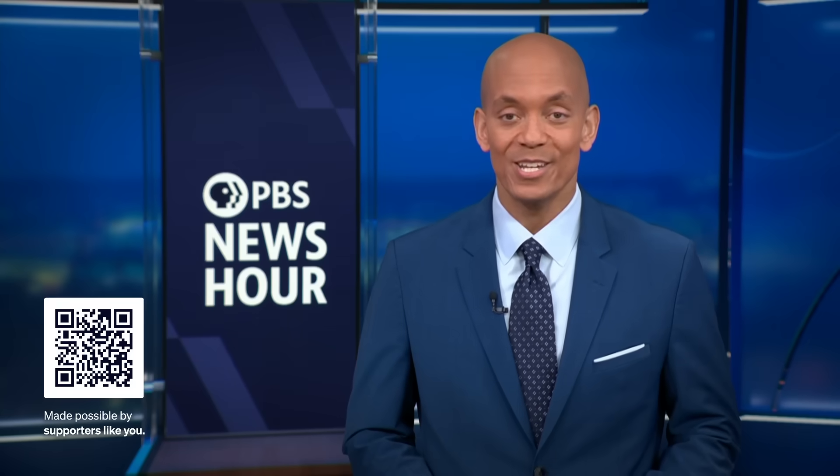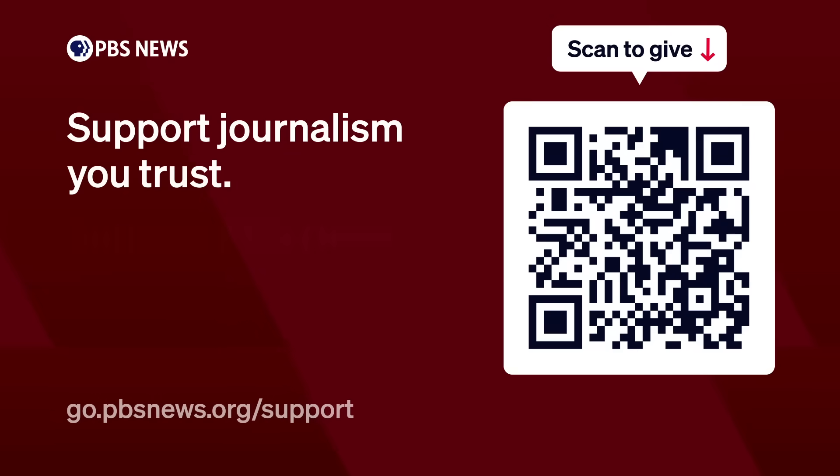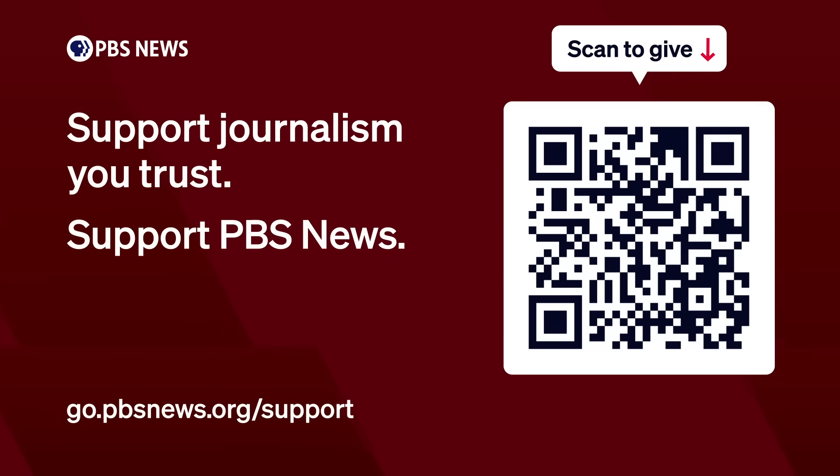We want to say a heartfelt thank you for watching and supporting PBS News. Without you, we simply wouldn't be able to provide the news and the information that you trust. So thank you from everybody here at PBS News. Support journalism you trust — support PBS News. Donate now, or even better, start a monthly contribution today. Thank you.